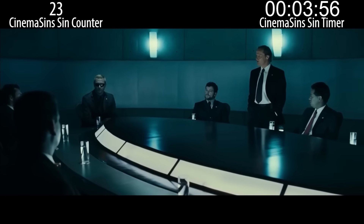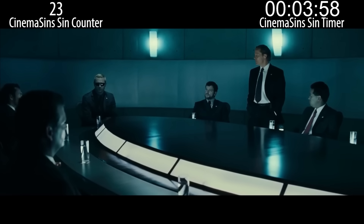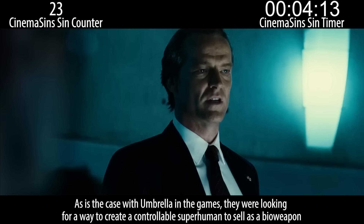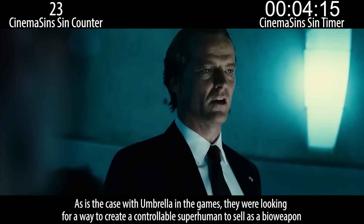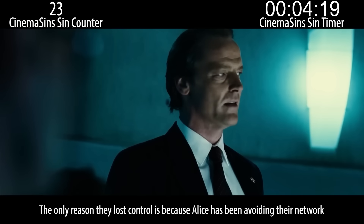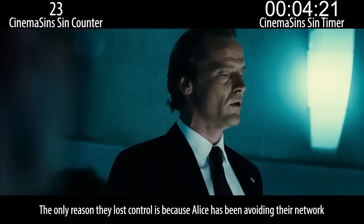Without the original project Alice, progress has been difficult. As I recall, you let her go at the end of the last movie, when you could have simply recaptured her after her escape. The explanation was revealed in the last scene of that movie, where they showed they had control over Alice — a major plot point in this film. As is the case with Umbrella in the games, they were looking for a way to create a controllable superhuman to sell as a bioweapon. The only reason they lost control is because Alice has been avoiding their network.